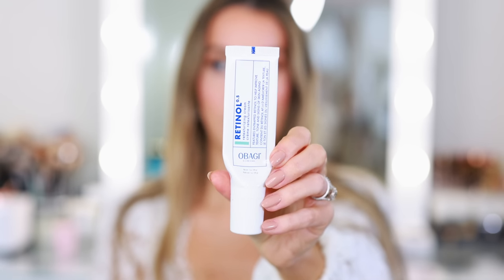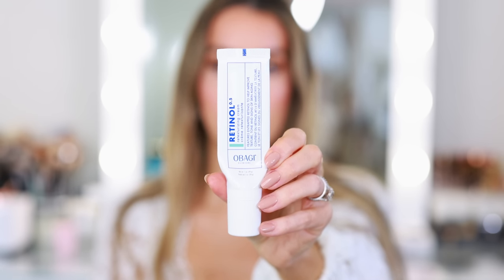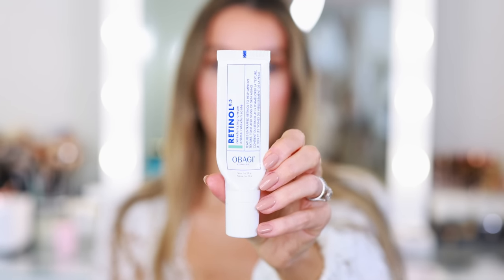I also went through one tube of the Obagi Retinol 0.5 Retexturizing Cream — I'm pretty sure this is what I'm currently using and I'm almost done with the second tube. Highly recommend. It is very intense, so you want to space it out, especially when you first start using it. Obagi Clinical products are incredible.